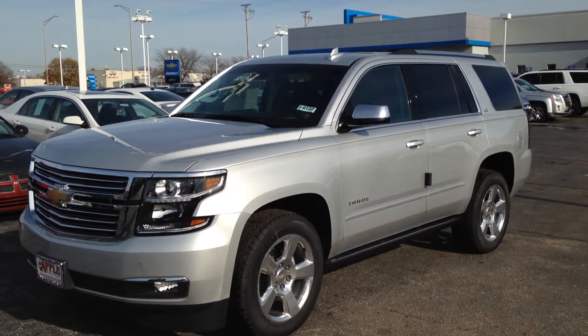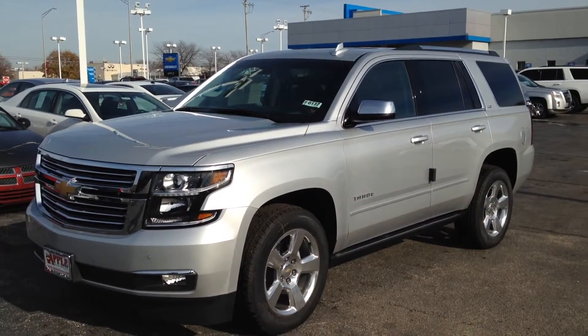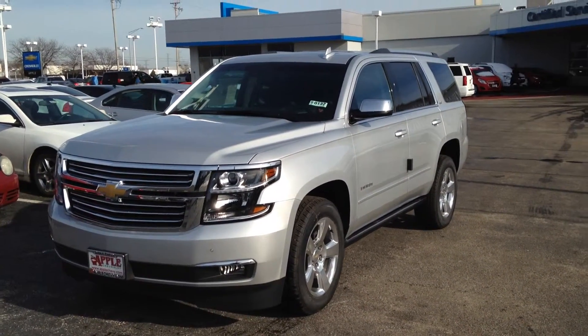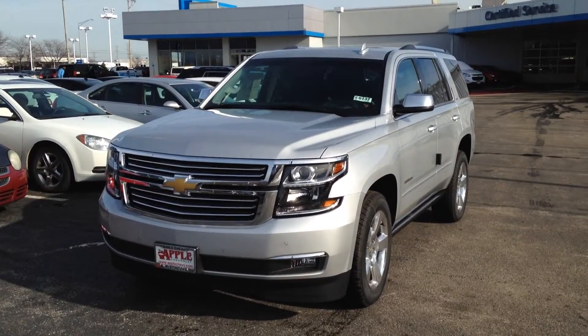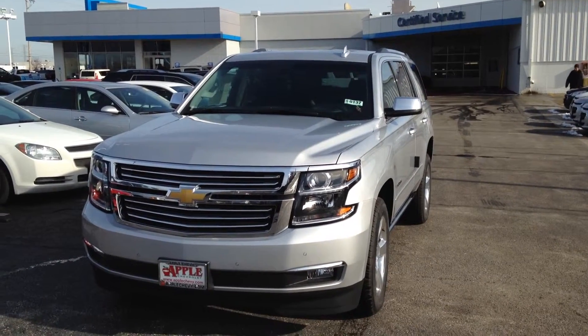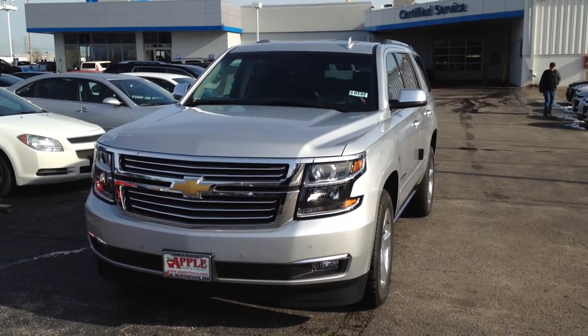It has 20-inch aluminum wheels which are standard on the LTZ — 22-inch wheels are available. It has power retractable assist steps. Included is two years of scheduled maintenance, three years of bumper-to-bumper warranty, and also a powertrain warranty for three years. It has LED daytime running lamps and HID headlights as well as fog lights.